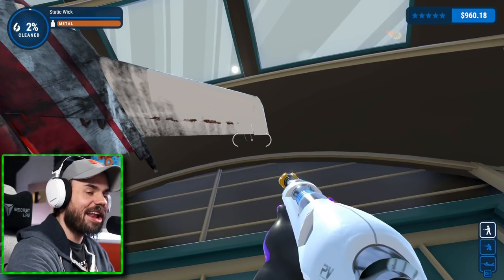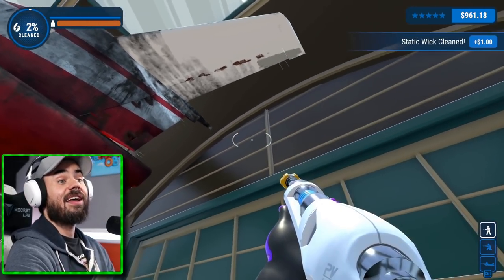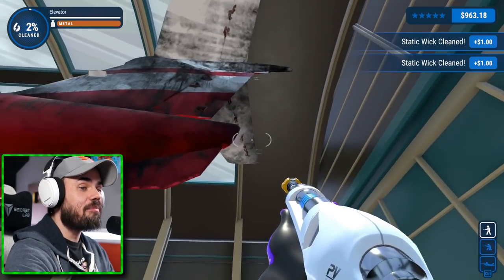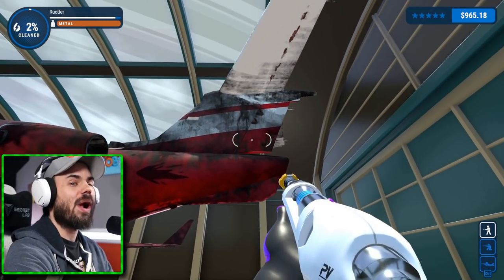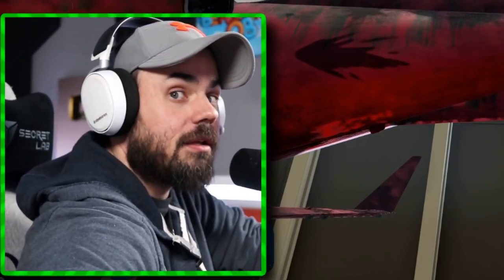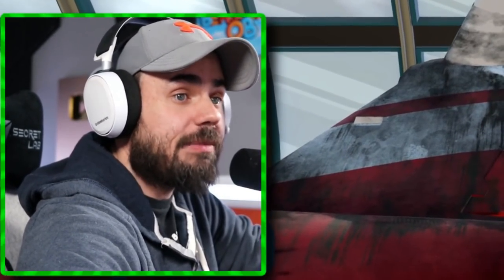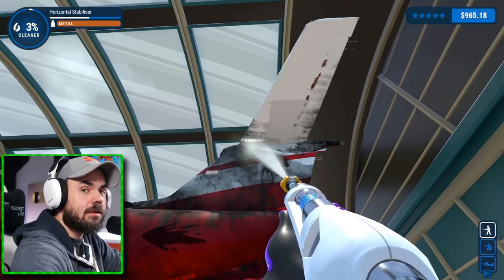See these little tiny sticks poking out here? These are the static wicks. You got to clean the little sticks. If I didn't notice those, I would have missed them. There we go — I got all the sticks on the back there. Those are the static wicks. They are for static. Like, would you put fabric softener in your dryer machine to sort out static? That's what these are for.